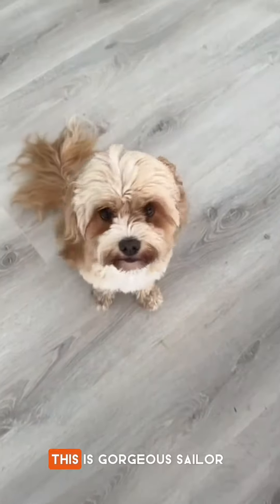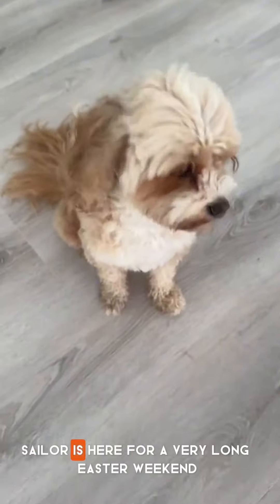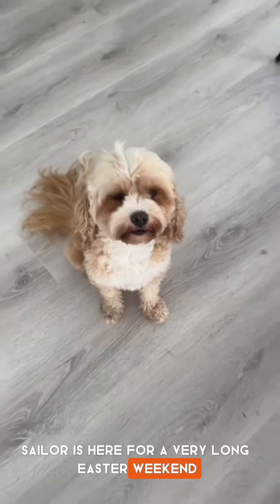Hey, this is gorgeous Sailor. Sailor is here for a very long Easter weekend and she has come with her pack that her mummy has packed her. Let's just have a look and see what we've got in here.